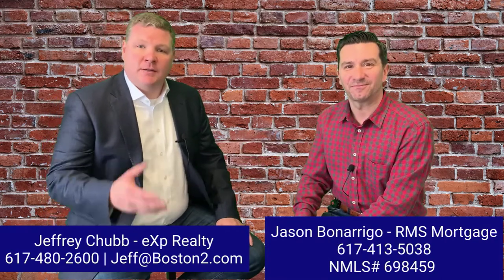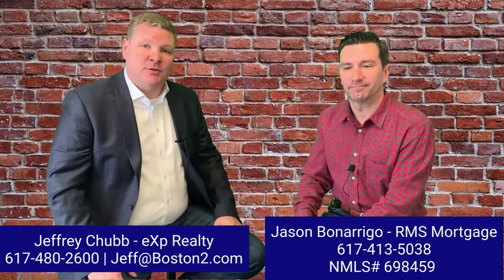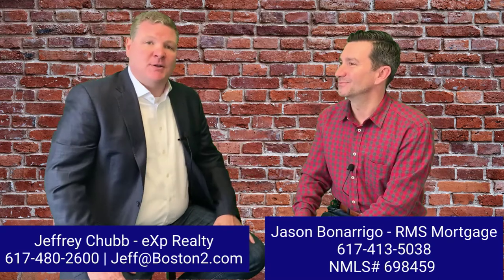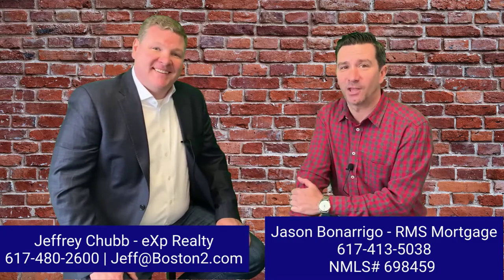Jason Bonarigo of RMS Mortgage and my team, the Chubb Realty Group — we're happy to help you and answer any questions you might have about the home buying process. He's always available to answer any questions about the lending process. Either way, we look forward to chatting with you. Thank you.